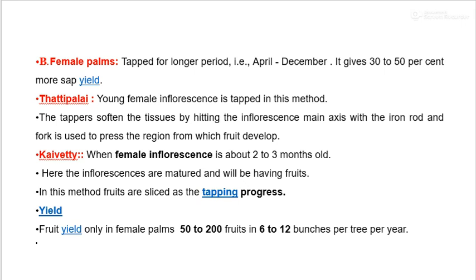The next method is the Cavetti method, when the female inflorescence is about 2 to 3 months old. Here the inflorescences are matured and will have fruits. In this method, fruits are sliced as tapping progresses. The yield is fruit yield only, with 50 to 200 fruits in 6 to 12 bunches per tree per year.